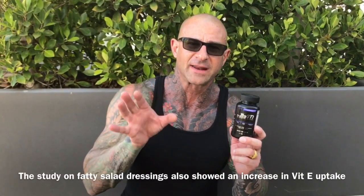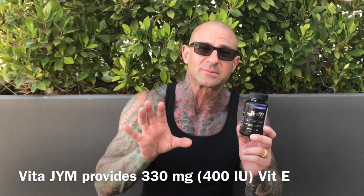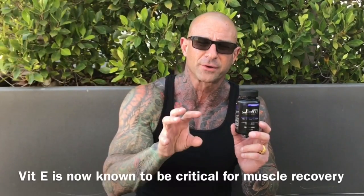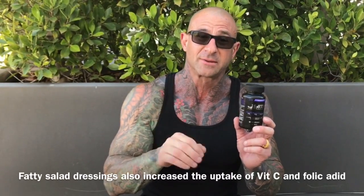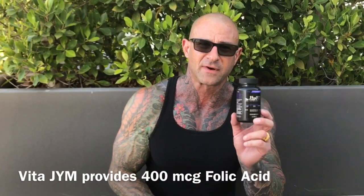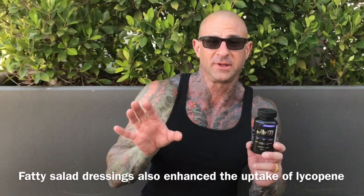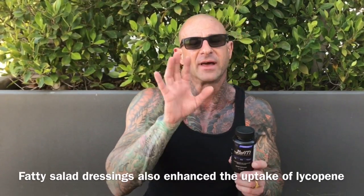The research on fatty salad dressings also showed that it increased the uptake of vitamin E, and VitaGym provides 330 milligrams of vitamin E. New research shows how critical vitamin E is for muscle recovery and muscle growth. The dressing also increased the uptake of vitamin C as well as folic acid — VitaGym provides 400 micrograms of folic acid — and even lycopene, which is an important phytonutrient from tomatoes that helps with heart health.